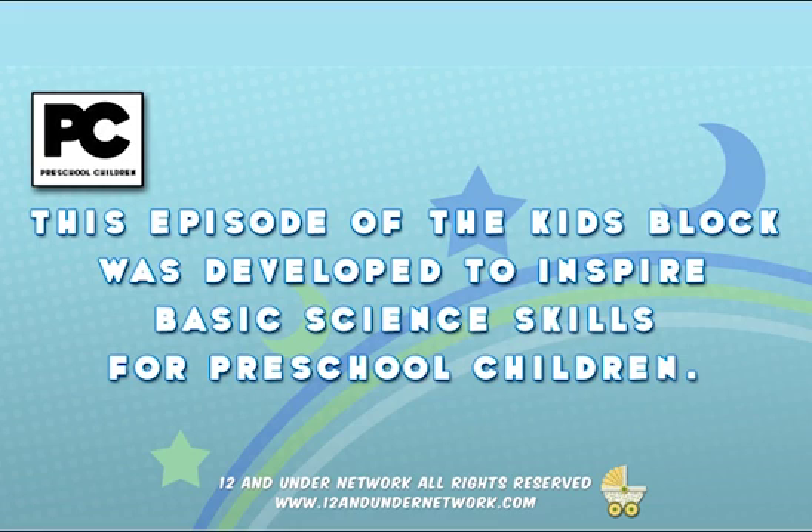This episode of the Kids' Block was developed to inspire basic science skills for preschool children.